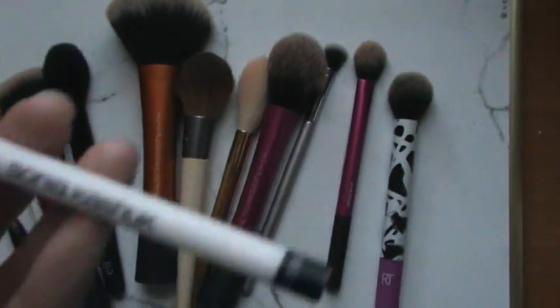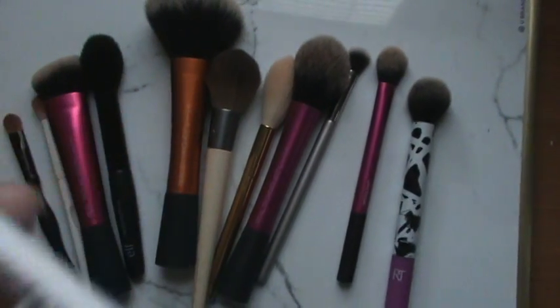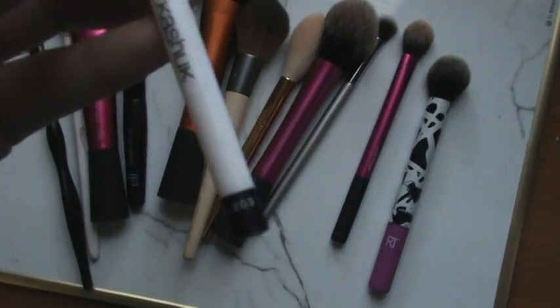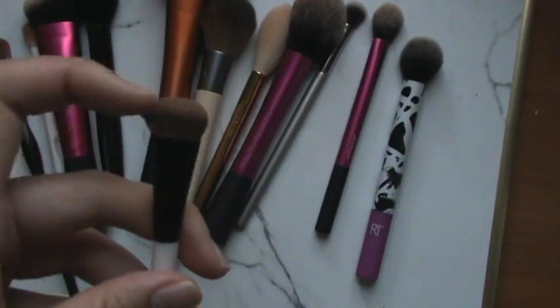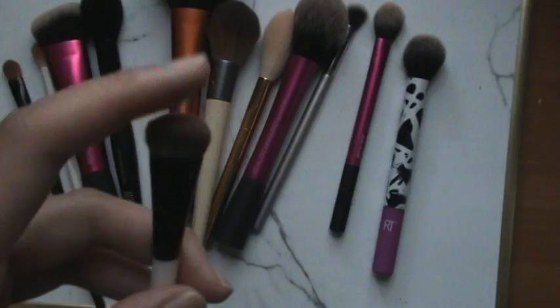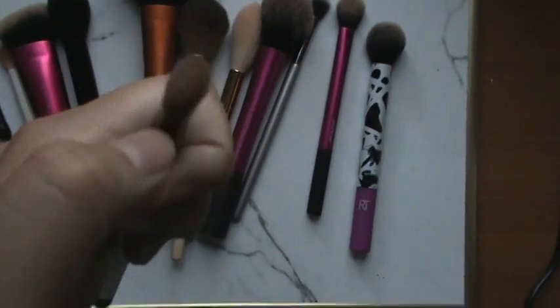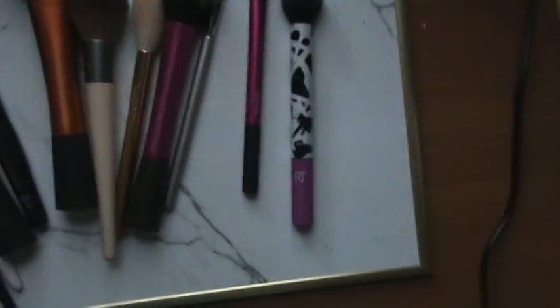For the brow bone, I use another one by Sonia Kashuk — this is number 203 if that's still available. It's a large shader brush, and I use it because I can glide this part across the brow bone and it blends out nicely.